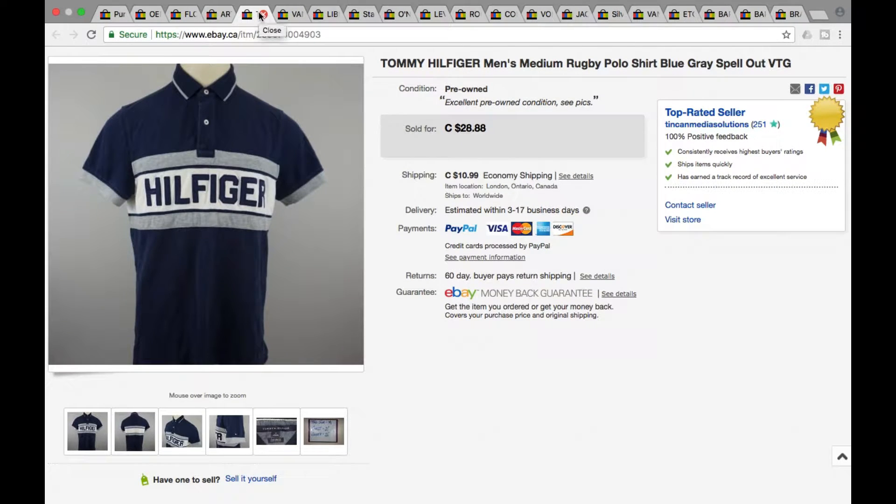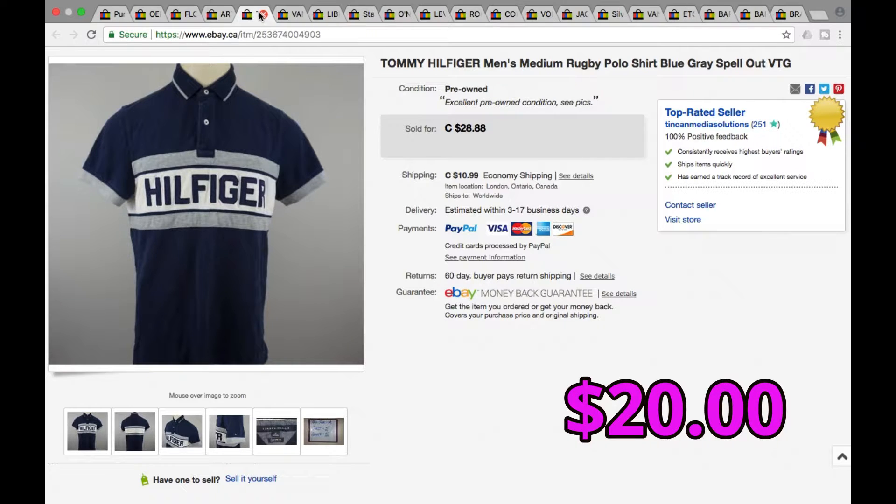Next we got a Tommy Hilfiger polo with the spell-out across the chest. These are the ones we generally do pick up — we usually pass on about 90 to 95 percent of the Tommy that's out there. Generally when we get the colorful ones with the spell-out across the chest or back, we pick them up. This we took a best offer of $20 with free shipping, so $20 total.